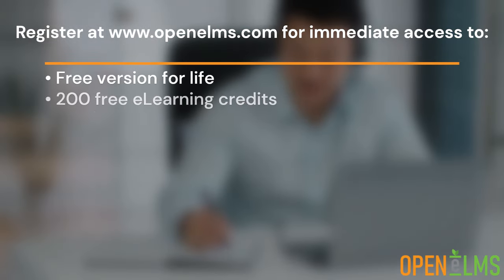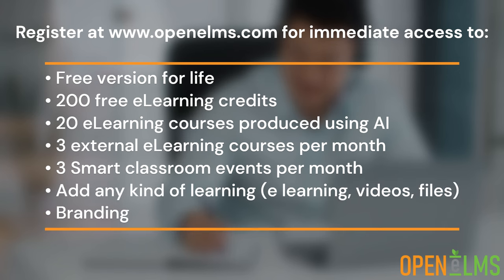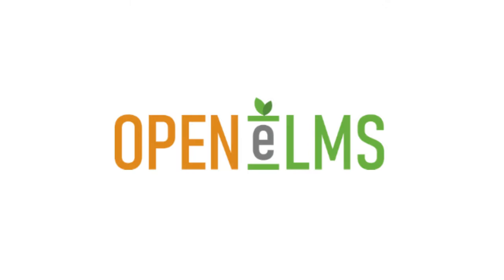Transform your learning management with OpenElms. Register online now to claim your free learning management system and experience a user-friendly, flexible and engaging learning platform.